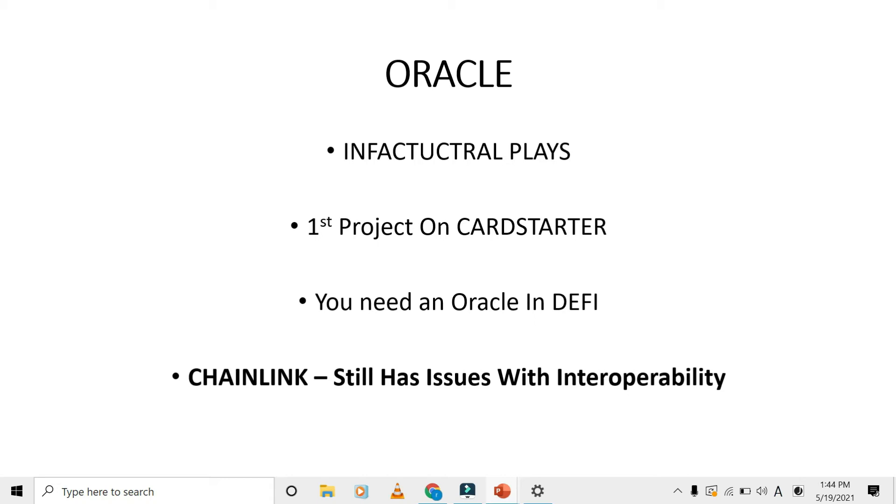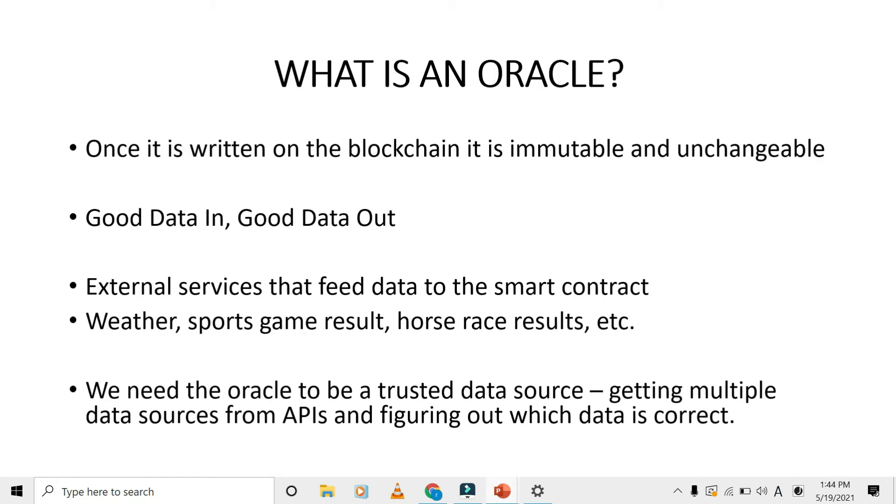Cardano is going to need an oracle if it's going to operate in DeFi. Right now we have Chainlink, but it still has issues with interoperability. In blockchain, once data is written it's immutable and unchangeable, so good data has to go in for good data to come out. An oracle is basically a gatekeeper — it receives multiple sources, say four, and tells the blockchain which information is correct. Examples include checking weather, sports game results, or horse race results. It averages or evaluates the sources to give the blockchain the correct data.